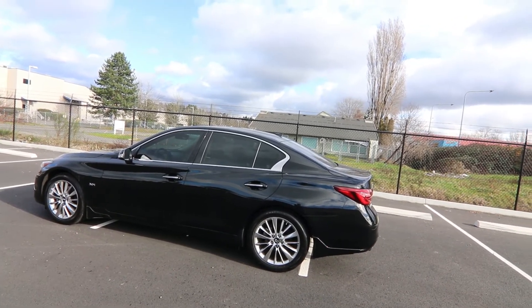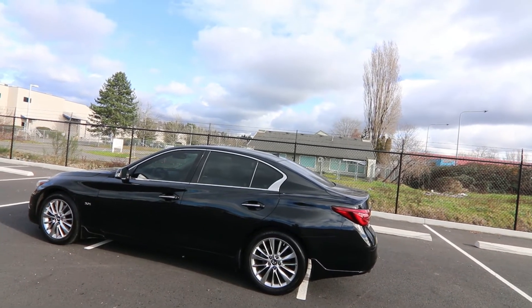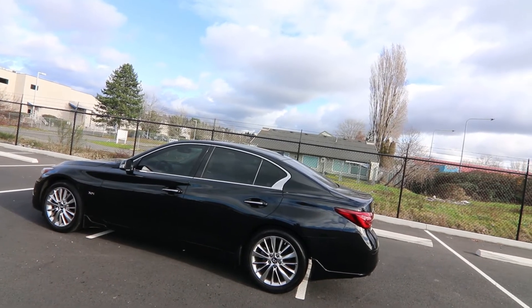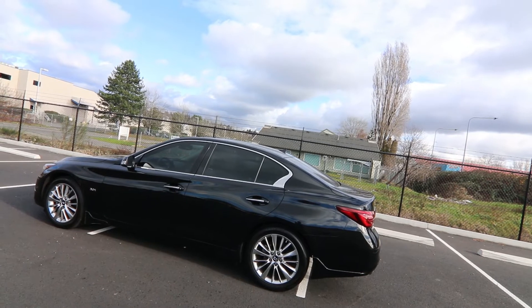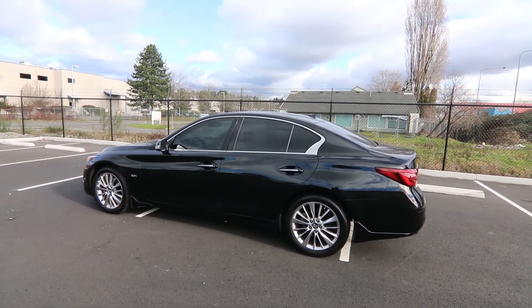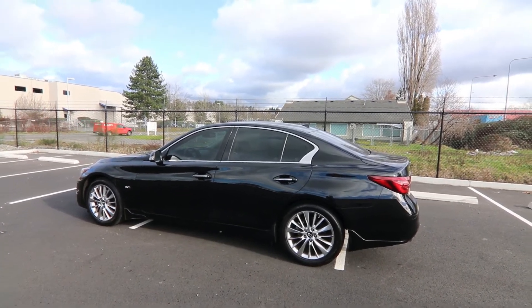The FM (Front Midship) platform is also shared with the Nissan Z, and we've been using this advanced platform in various products for over 20 years. It's an amazing platform. I have two Infinitis built on this platform and I absolutely love it. I've been with Infiniti for close to 18 years and two years at Nissan — I'm a big fan of the product as you can see. Thanks so much for taking the time to watch this video. Hopefully we see you soon, and have a wonderful day!